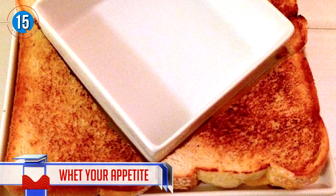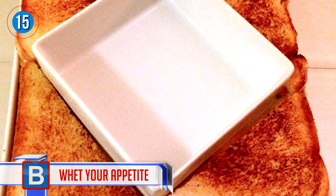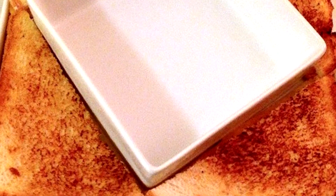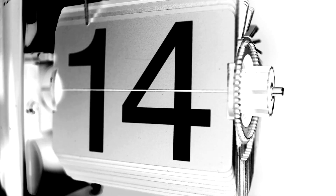Number 15: Wet your appetite — for two things. Firstly, for your desire to witness sheer perfection. And secondly, for some soup and grilled cheese. Yes please.